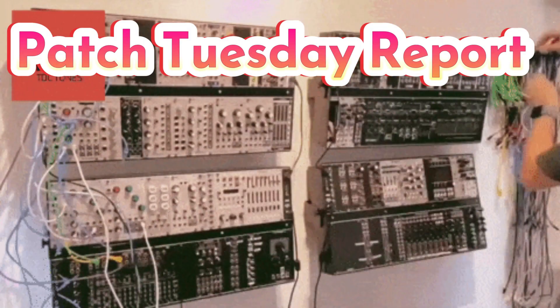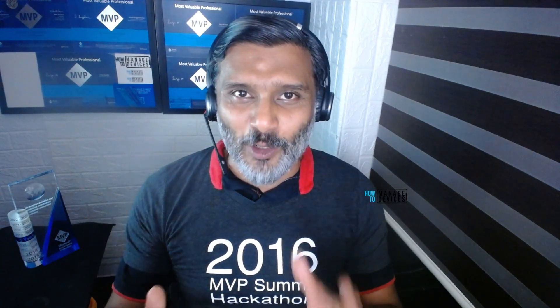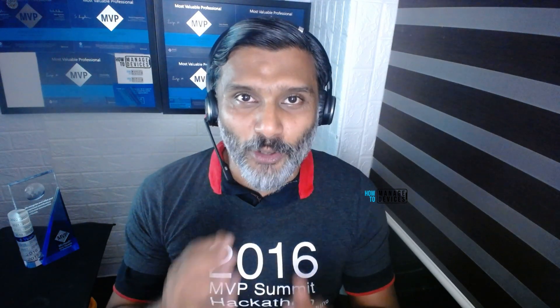Hi there, this is Anup. Today we are going to talk about July Patch Tuesday, Windows 10 and Windows 11 patches. What are the improvements and fixes coming with these patches? How do you deploy the July latest cumulative update patches using SCCM and Intune? We'll also check whether there is any zero-day vulnerability, what the mitigation is, and which Windows version is going out of support pretty soon. So don't skip it, let's go ahead and check this out.